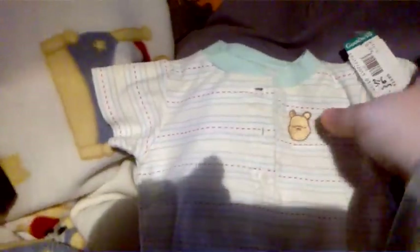And then this is Disney — I was happy to find this. It's Classic Pooh, it is three to six months but it should fit him. I didn't want to pass it up because it was Disney, so it's got a Classic Pooh there. That's cute.